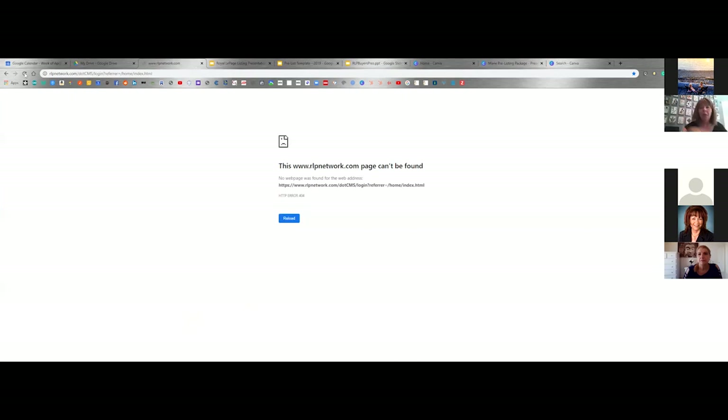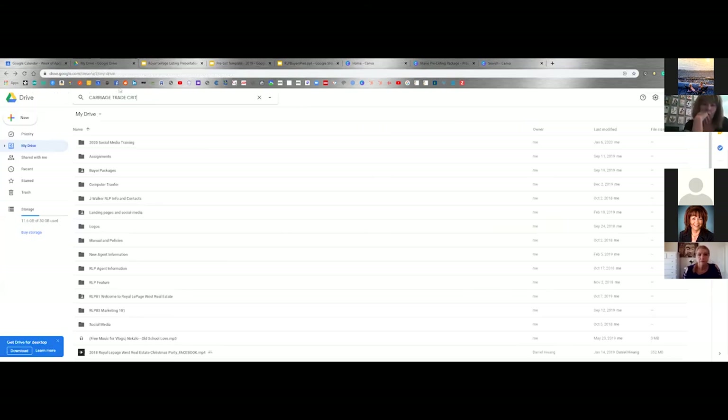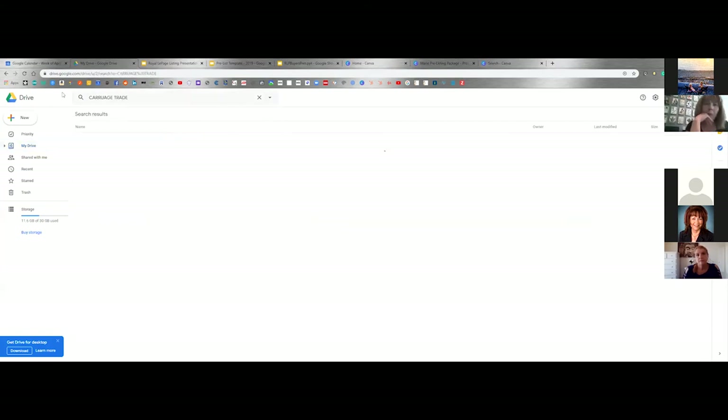I don't know if we're allowed to use it willy-nilly. Let me look at the price levels. The carriage trade criteria — price: the freehold, condo, and recreational property listing price is no less than four times the average residential sales price as determined by your local real estate board in the following four major markets: Metro Vancouver, Calgary, Greater Toronto, and Greater Montreal. I'm pretty sure I can do a presentation on next week because there are specific qualifications for it.